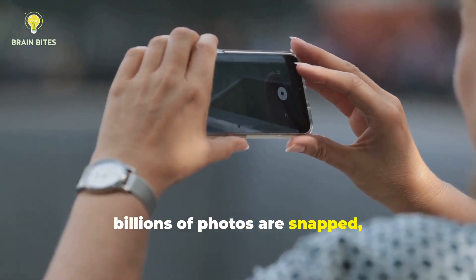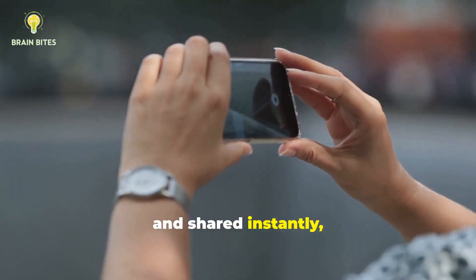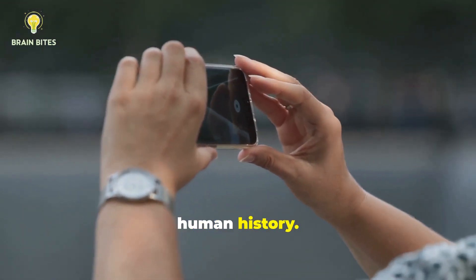Today, billions of photos are snapped, filtered, and shared instantly, making photography one of the most influential forms of communication in human history.